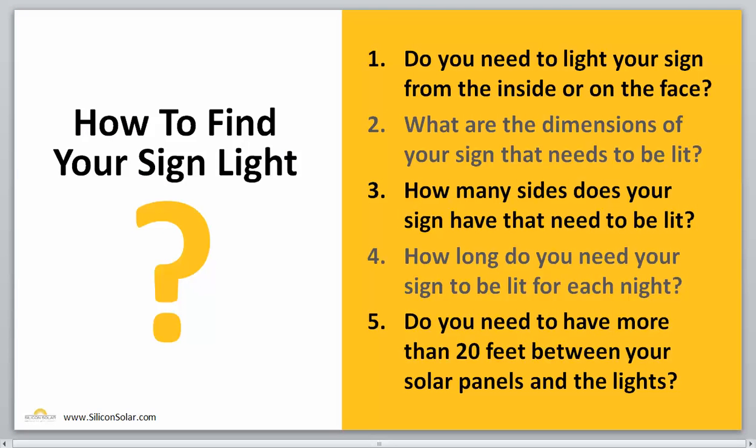So now that you know exactly what types of sign lights we have, how do you go about choosing the right sign light for your particular needs? Well, it's a really simple process, and there are just a few questions that we need to have answered in order to find the right sign light for you. The first question is: do you light your sign from the inside, on the face, or from the outside of the sign — that's a light outside the sign facing towards the sign. The second question is: what are the dimensions of your sign? Is it 4 foot by 6 foot? Is it 10 feet by 14 feet? The third question is: how many sides does your sign have to be lit — is it one, two, or more?